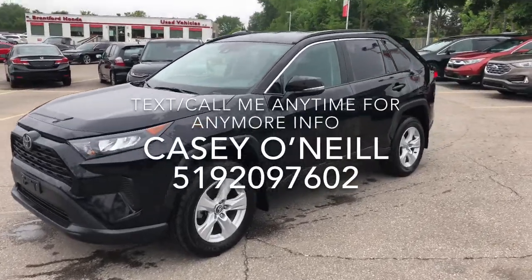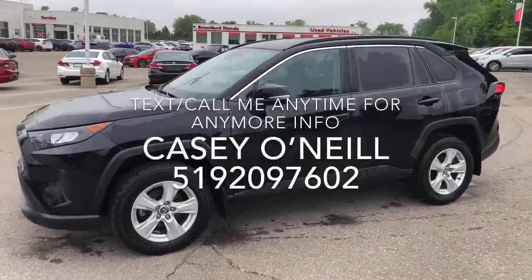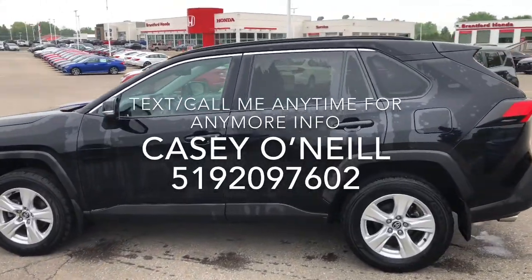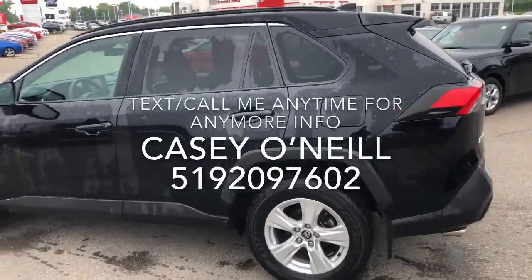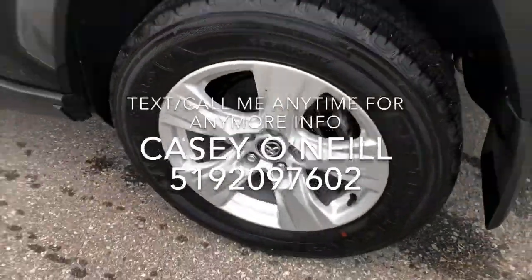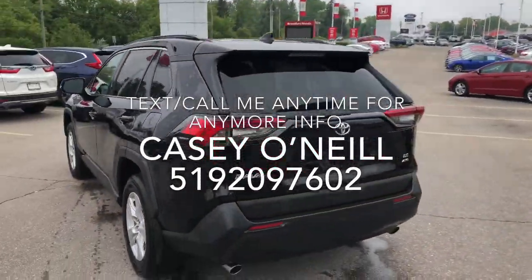We're with the new redesigned RAV4, all in black, LE model. It's got signals on the mirrors for added safety. The driver side looks to be in great condition, tires as well, and the rims look nice.